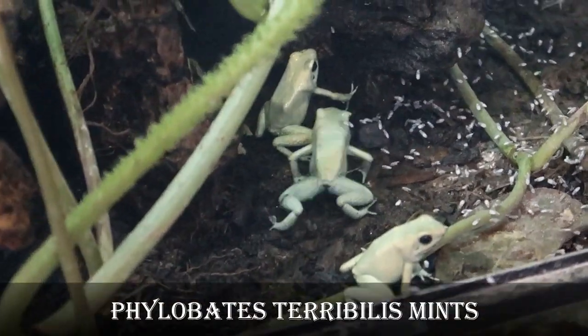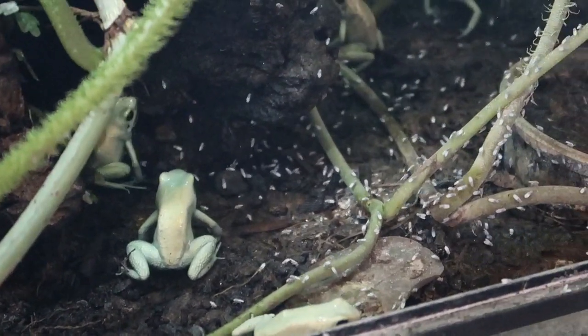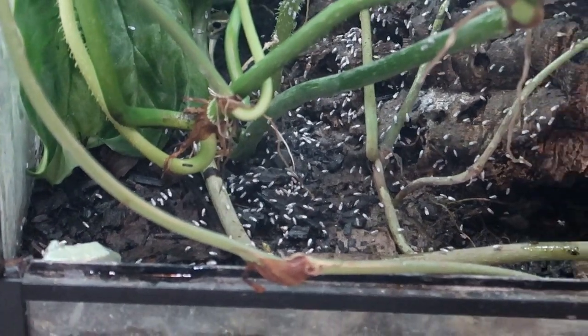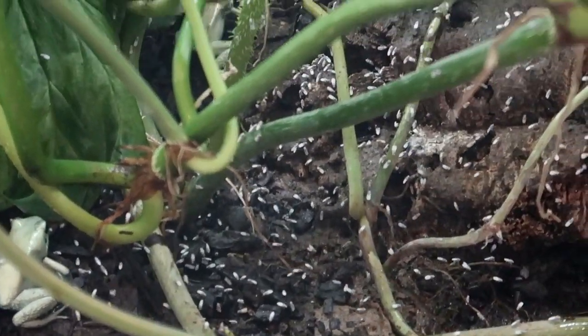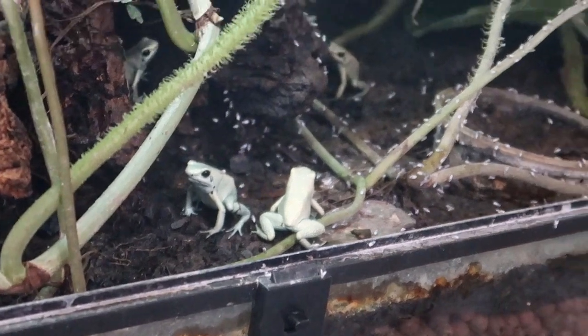These are my Mints — they are the best eaters out of all my frogs. They're huge, about two inches. Jesus, look at all these flies! One time I dropped a cup of flies and just about died — I had to vacuum all those suckers up. Not fun.